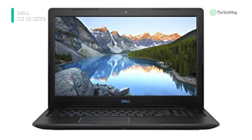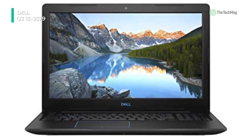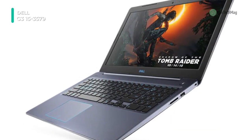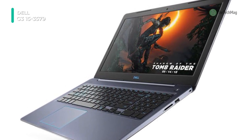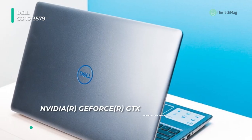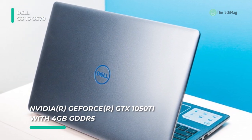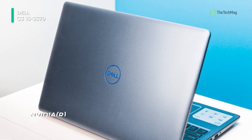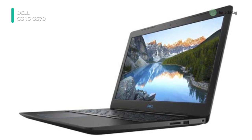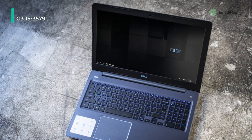The system is powered by an 8th Gen Coffee Lake 2.3 GHz Intel Core i5-8300H quad-core processor. It also has 8 gigabytes of DDR4 RAM, a 1 terabyte 5400 RPM hard drive, an SD/MMC media card reader, a 16 gigabyte Intel Optane memory module, 10/100/1000 Mbps gigabit Ethernet, Bluetooth 5.0, Wi-Fi 802.11ac, and USB 3.1 Gen 1 Type-A. Windows 10 Home 64-bit is the installed operating system.